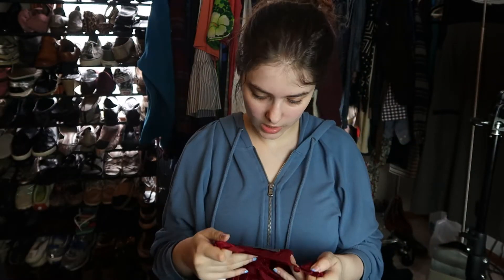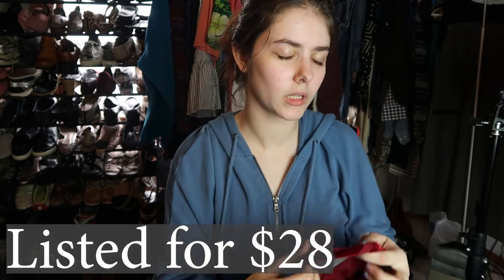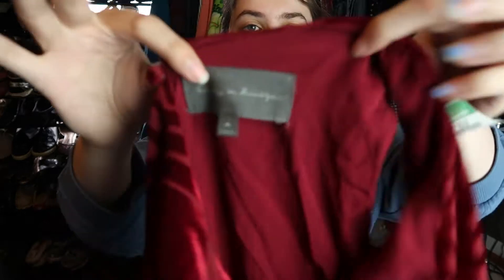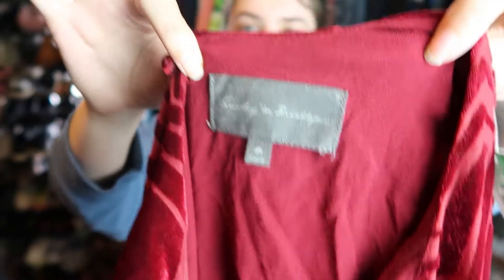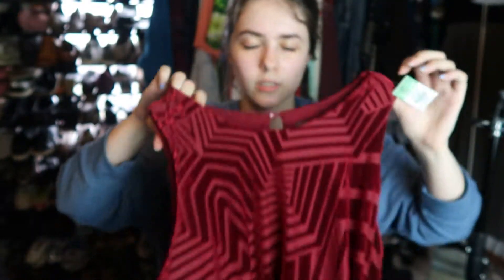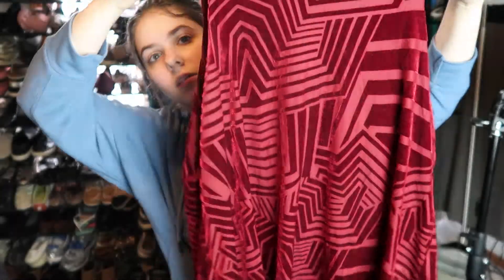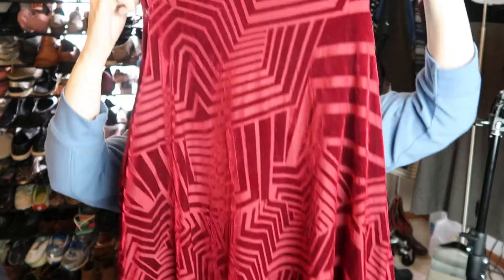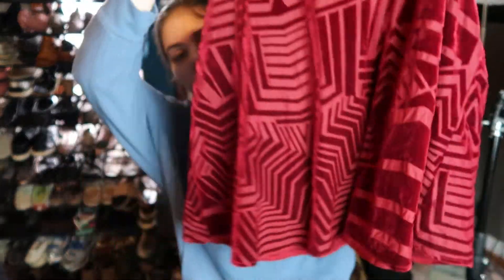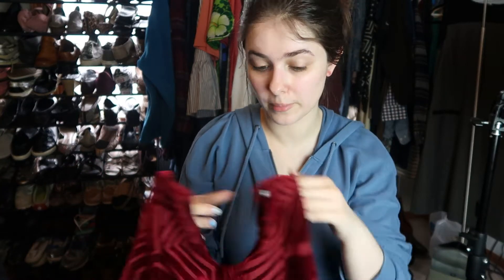This is a Sunday in Brooklyn, size medium. I believe it was from Anthropologie — I looked up comps and I'm almost 100% positive. It's this velvet tank top, really cute with kind of an oversized look to it. I paid two dollars for it, so that's not terrible.